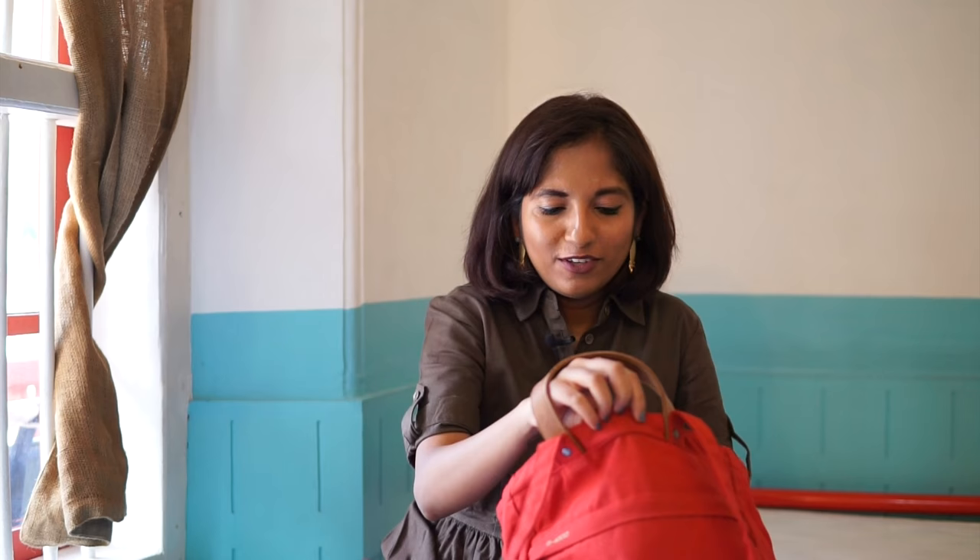Now we can dive into the main pockets. One thing I like about this bag is it has a key loop — not a conventional key hook but a key loop so you can put your keys onto it. I often keep my house keys here when I'm traveling. Right now I've just kept the keys to the locks on my luggage here.